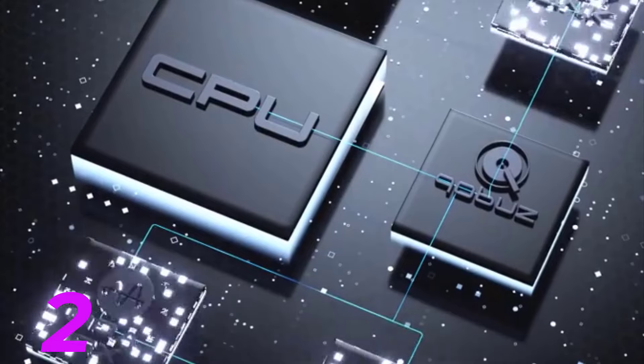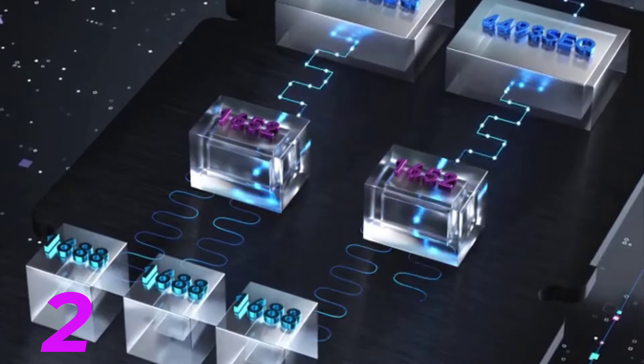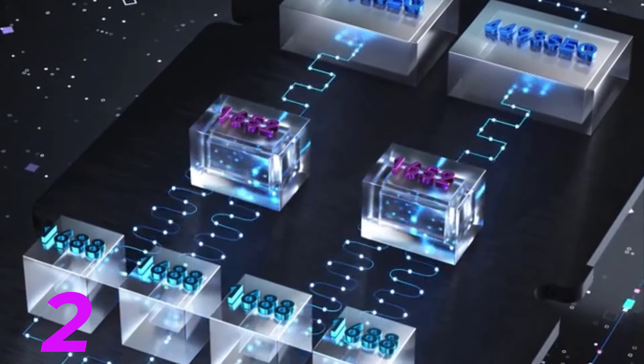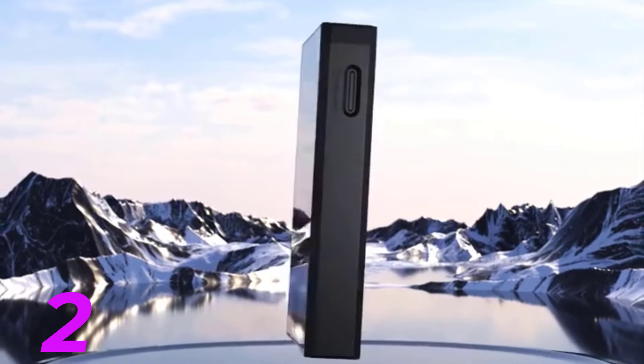3. Hi-fi audio structure and power supply — the M11S boasts a complete hi-fi audio structure and an audiophile-grade power supply system. The amplifier and op-amp sections are independently powered and isolated, ensuring clean and abundant power for better dynamics.